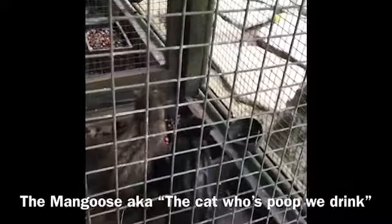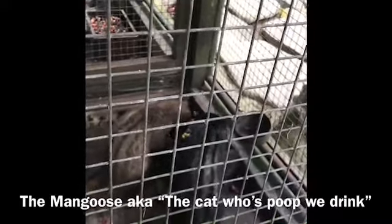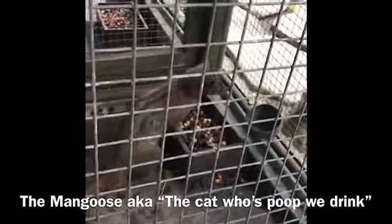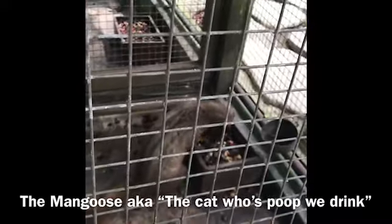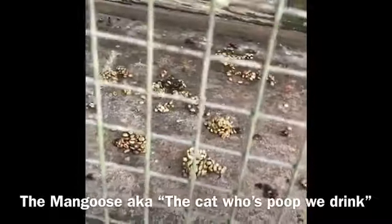So they only eat the bean and then the skin of the bean gets passed through. They process it in the stomach and then poop it out. They cannot digest the bean. So they eat the best coffee bean, digest it in their stomach, and poop it out. And this is the poop.